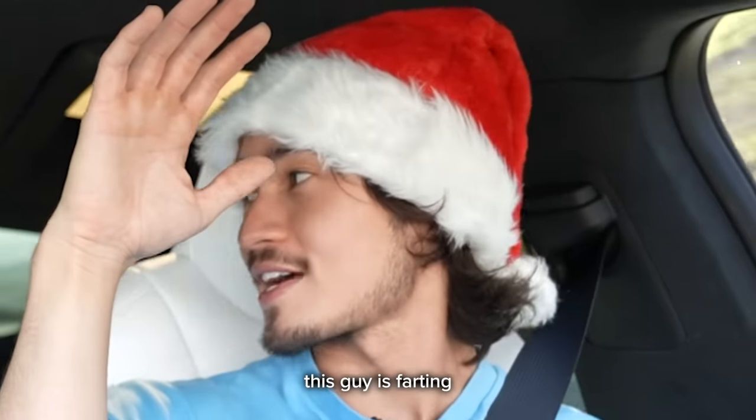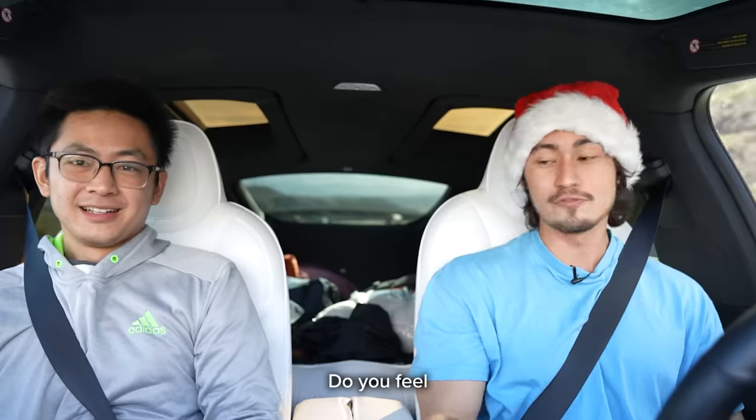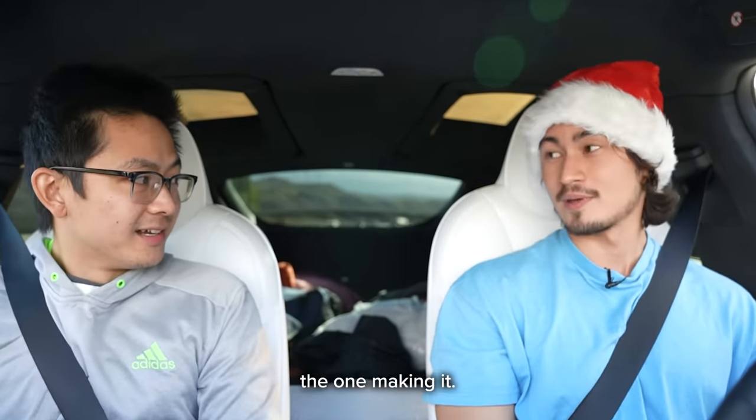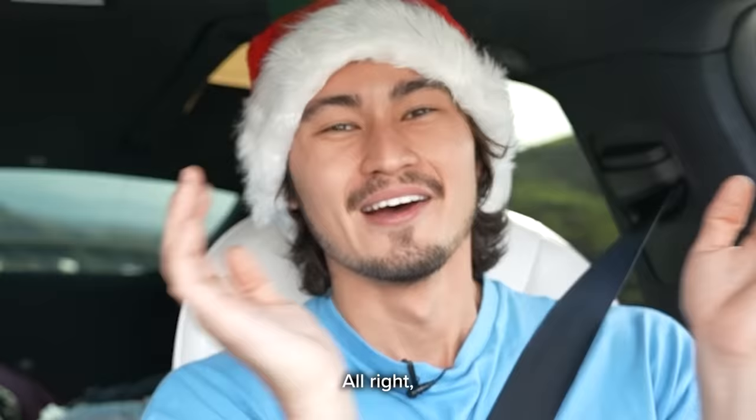That's not me, man. This guy is farting like crazy in here. Do you feel it under your chair? It's not vibrating. That's weird because you're the one making it. Just kidding. We'll see you guys at the charger.